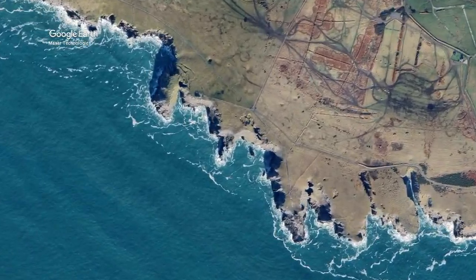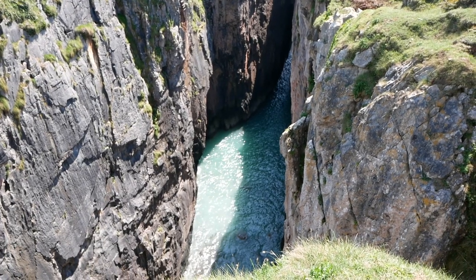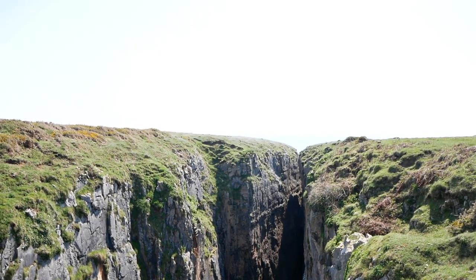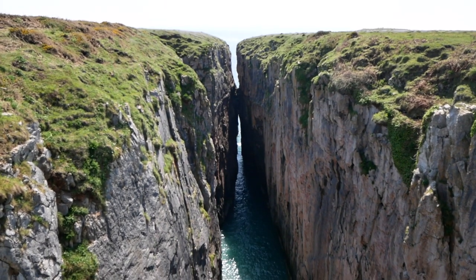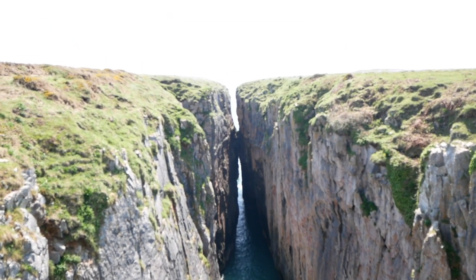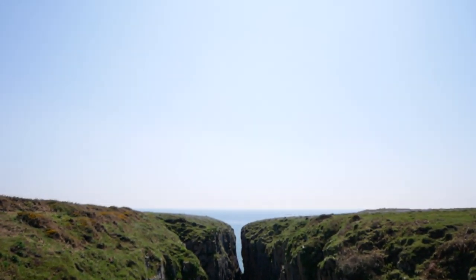The final rock formation in this cluster of extraordinary rocks is Huntsman's Leap — a deep, narrow coastal chasm formed in the limestone of the Pembrokeshire coast. At its widest point this coastal chasm spans 40 metres, but its narrowest point is approximately 3 metres wide. The name Huntsman's Leap derives from local folklore: a hunter on horseback is said to have jumped from one side to the other of the chasm, and upon looking back and seeing the gap he had jumped, he died of shock.